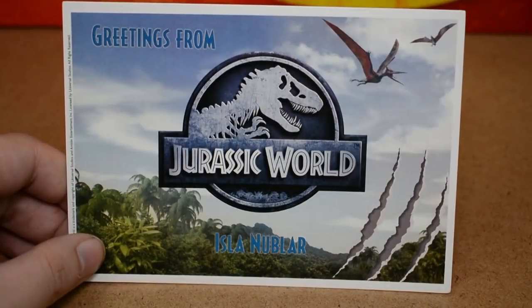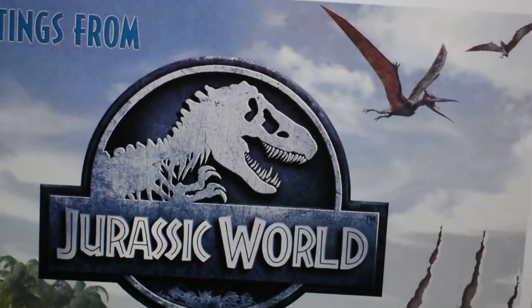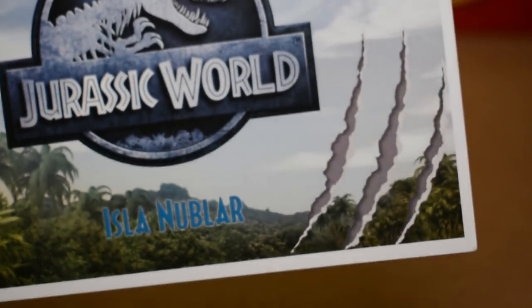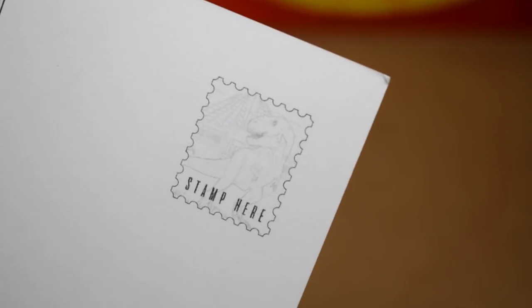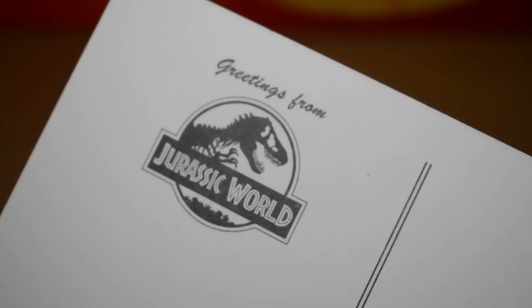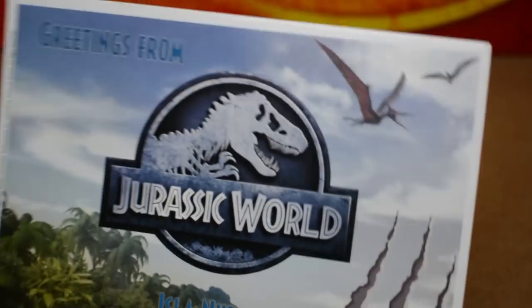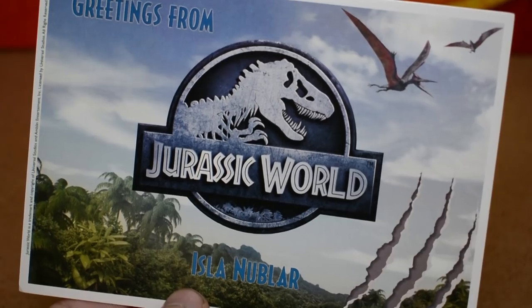Then we have a beautiful 'Greetings from Jurassic World, Isla Nublar' postcard. The front shows the logo, pteranodons in the sky, claw marks, and Isla Nublar. On the back there's a stamp featuring the T-Rex in front of the Innovation Center and 'Greetings from Jurassic World.' It's a really nice in-universe postcard and a great addition to the pack.